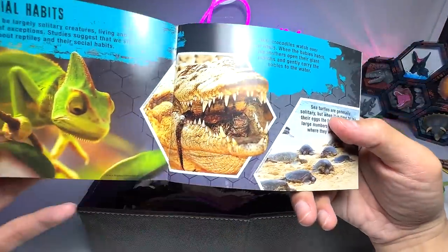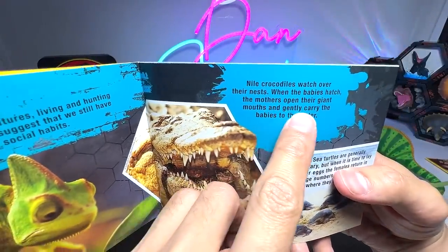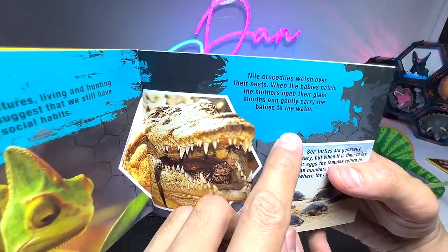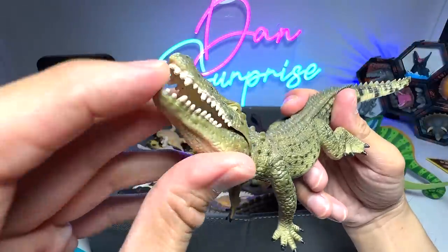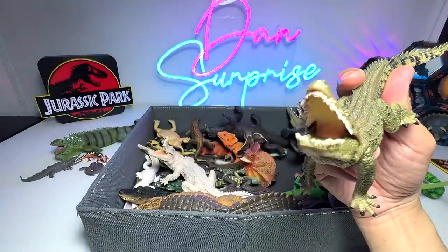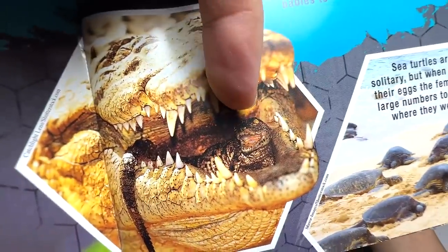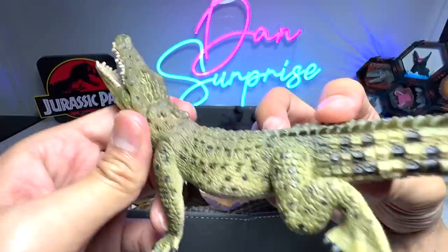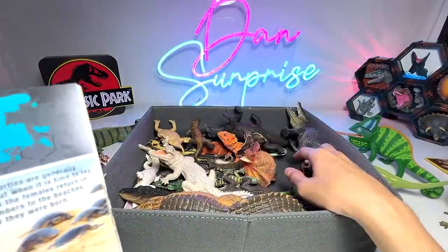Nile crocodiles watch over the nest. When the babies hatch, the mothers open their giant mouths and gently carry the babies to the water. I think this is the Nile Crocodile right here — they actually transport their babies in their mouth very gently. There's actually one crocodile inside. So this is a Nile Crocodile, 2015, from Collecta. Beautiful figure.